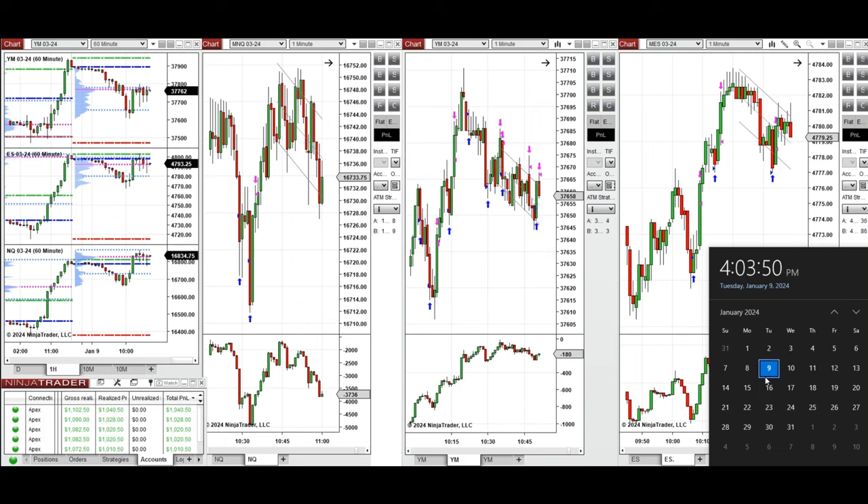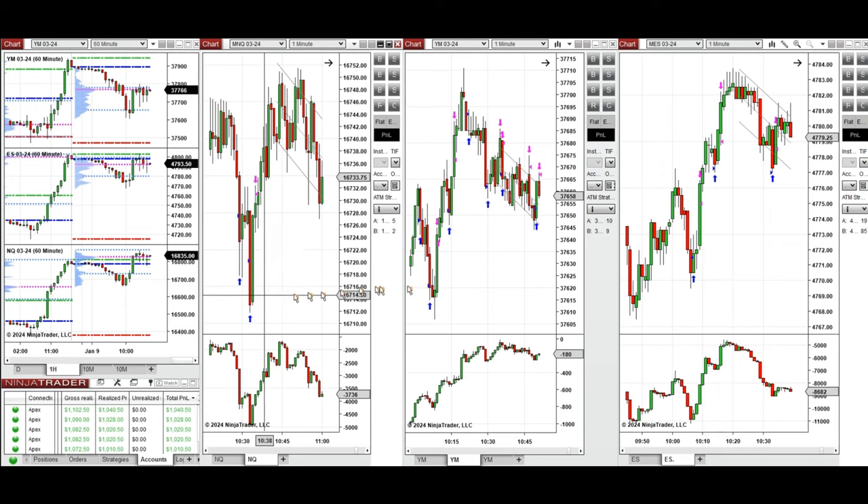Hello everyone, I'd like to share with you the trade that I have taken today on Tuesday, 9th of January 2024. This trade was taken on Nasdaq, Dow Jones, and S&P 500 futures.